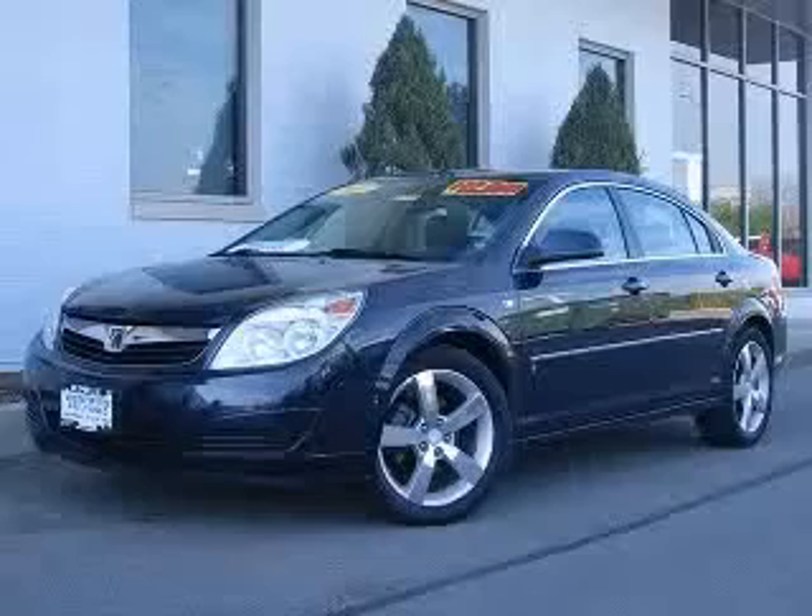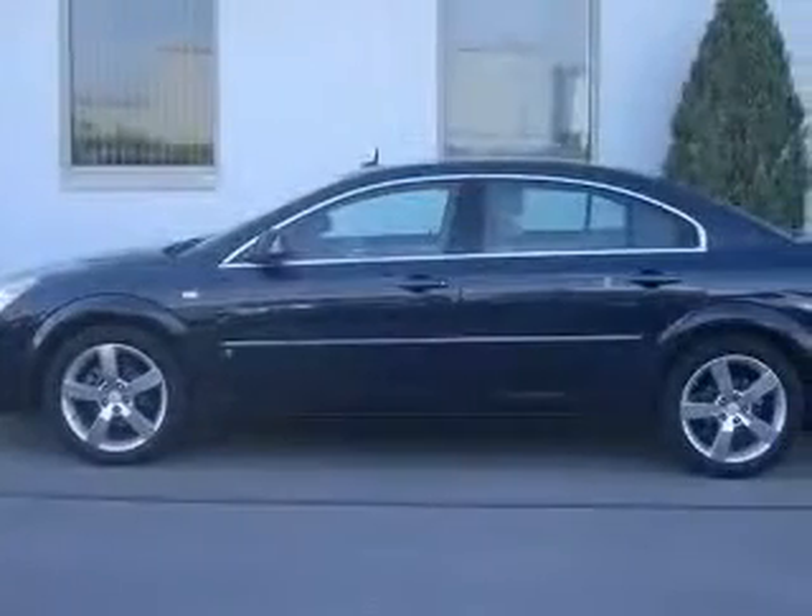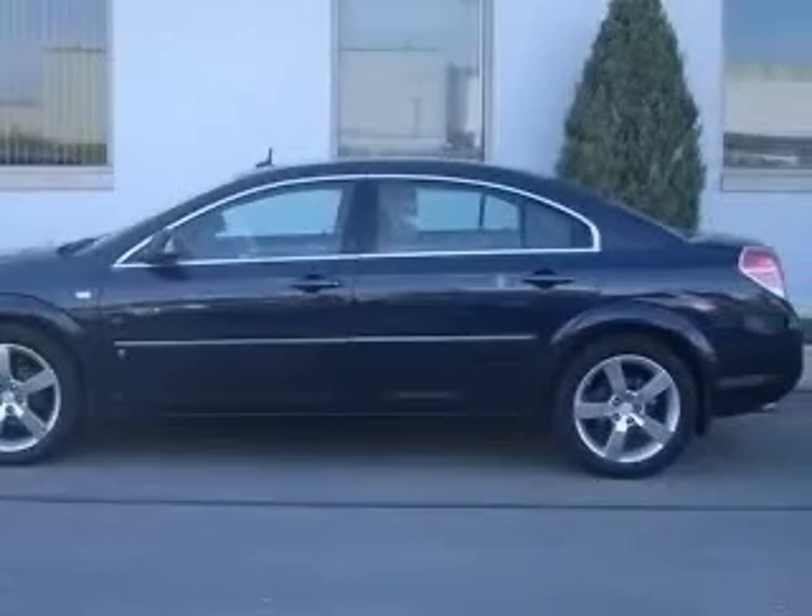We are proud to present this excellent certified 2007 Saturn Aura. This Aura has a 3.5L V6 engine and an automatic transmission.